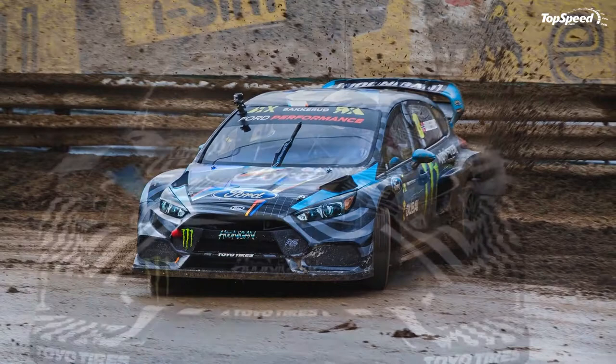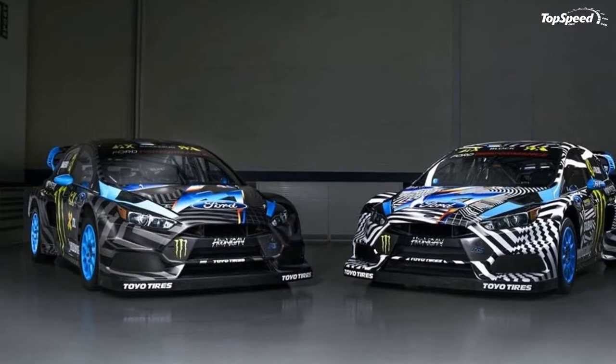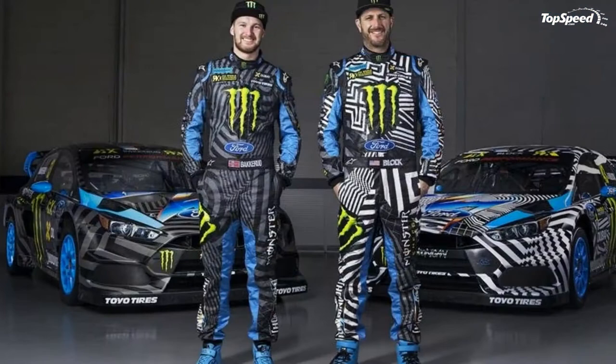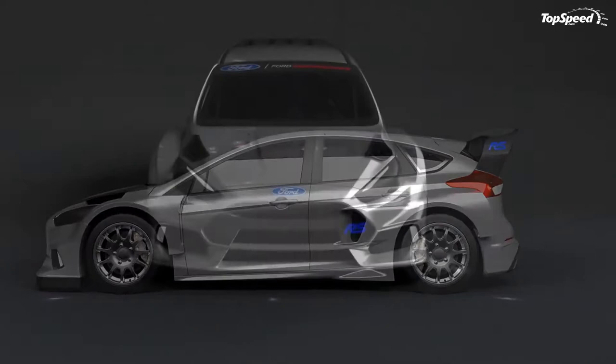The 2016 Ford Focus RSRX by Hoonigan Racing. At the end of Ken Block's last Gymkhana video, Gymkhana 8, we were left hanging with a teaser of Ken Block's Ford Focus RSRX. It featured an outrageously wide body kit with blacked out headlights and vents all over the place. But it raised an interesting question — just what the hell is a Focus RSRX?